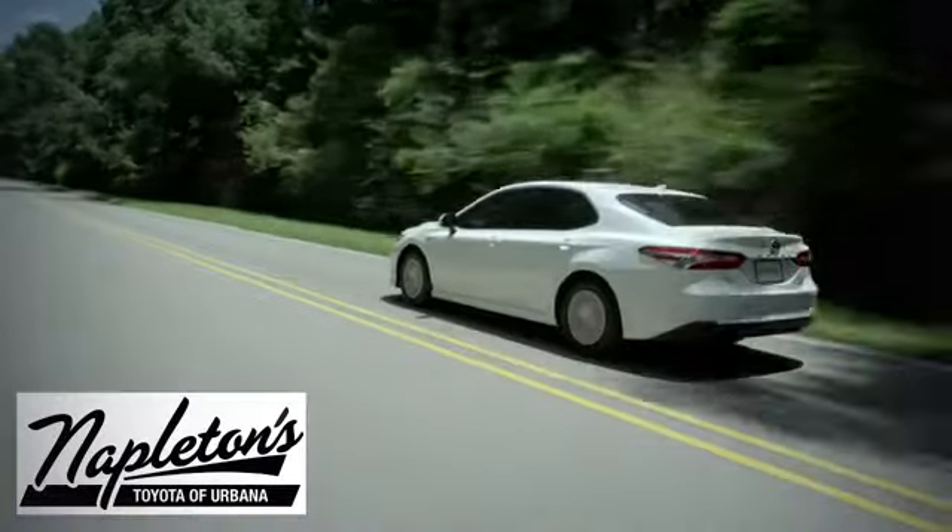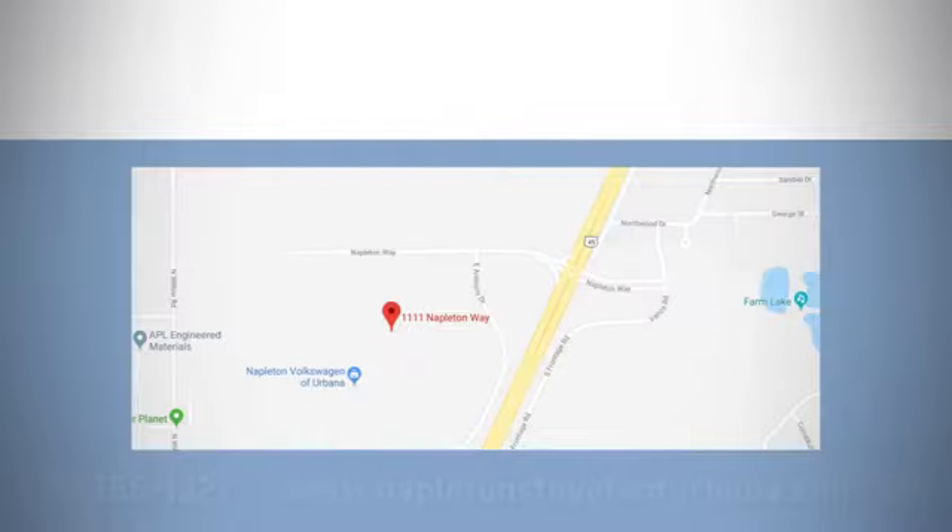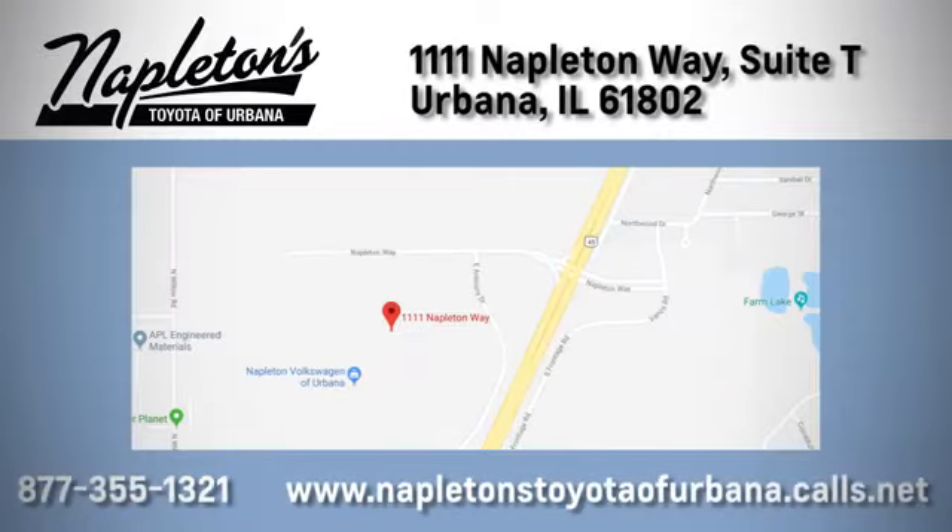From the time you come into our facility, you can see why Napleton's Toyota Urbana is different from the competition. Call, click, or stop in today. We're located at 1111 Napleton Way, Sweet Tea in Urbana.